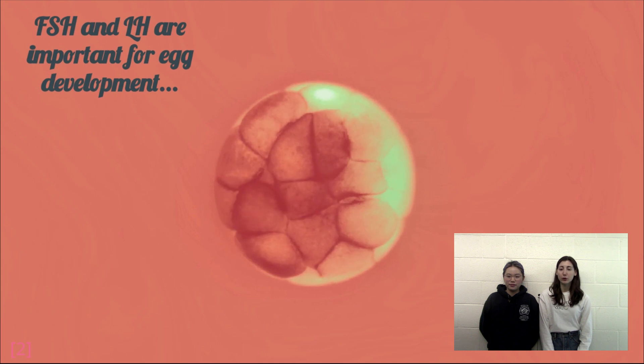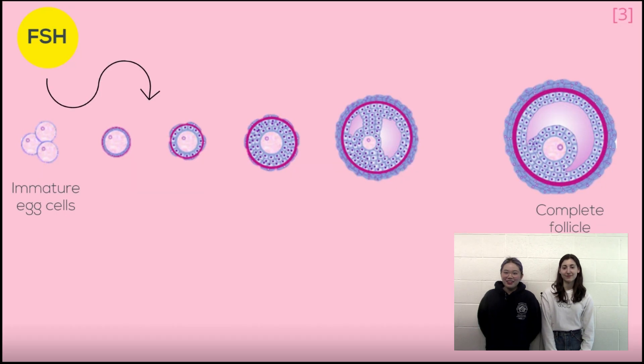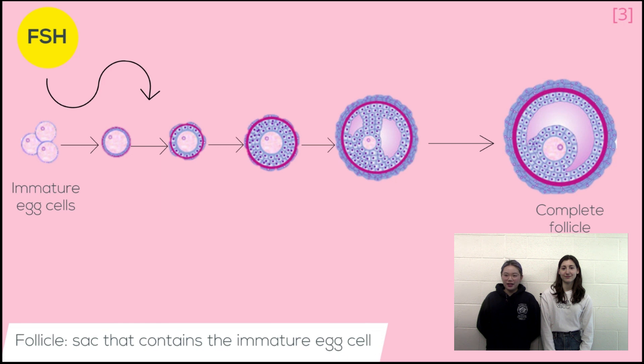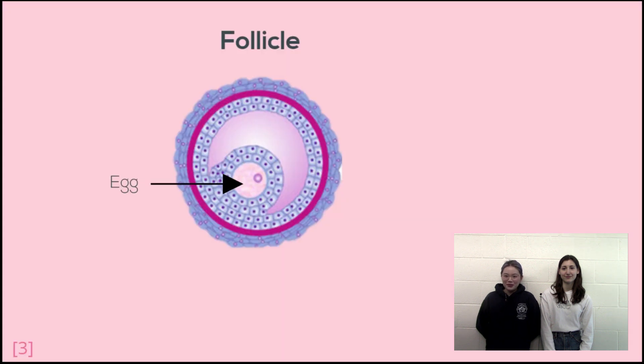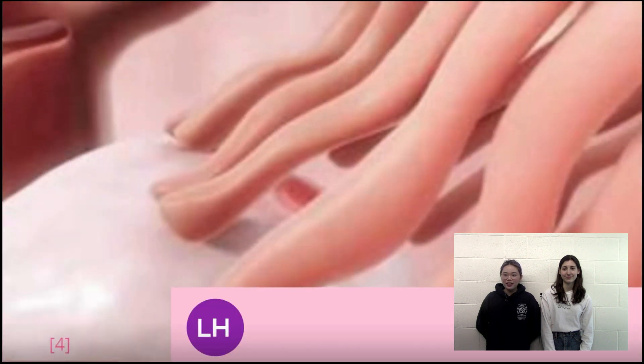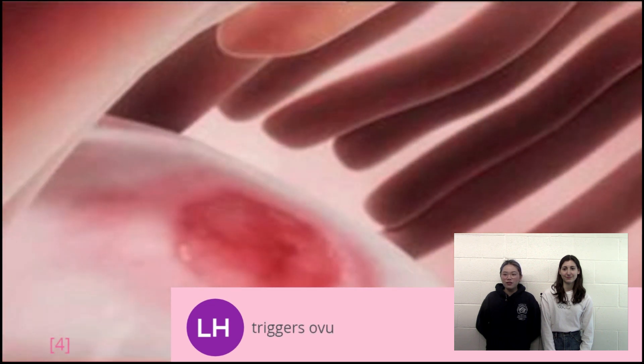These hormones are extremely important for the growth of eggs within the ovary. FSH stimulates the development of the follicle within the ovary, which is a sac that contains the immature egg cell. The sac is composed of granular cells called granulosa, which produce the steroid hormone estrogen. LH, on the other hand, triggers the egg to be released from the follicle sac, causing ovulation to occur.